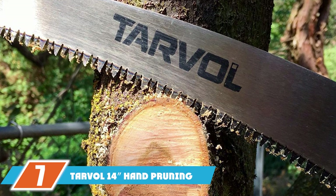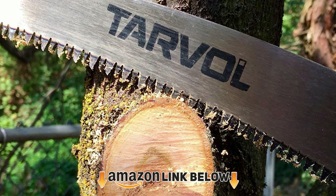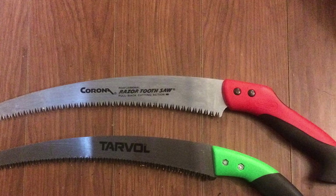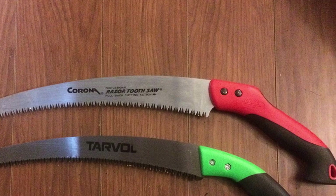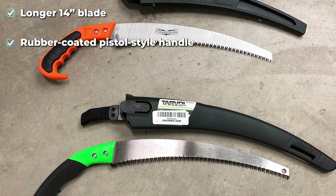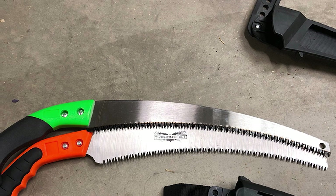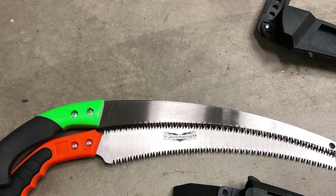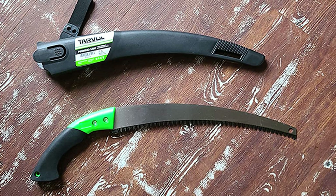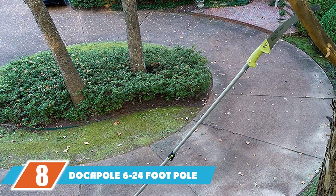At number seven, we have the Tarval 14" Hand Pruning Saw. With a 7 TPI blade that's 14 inches long, this curved pruning saw handles branches up to eight inches thick. The rubber-coated pistol-style handle is comfortable, though the blade has more flex than we'd like. Unlike similarly priced saws, it includes a blade sheath — but the saw tip went right through the end of the sheath, breaking it completely during removal. While no injuries occurred, the struggle to remove the saw is a genuine safety hazard that keeps it from ranking higher.